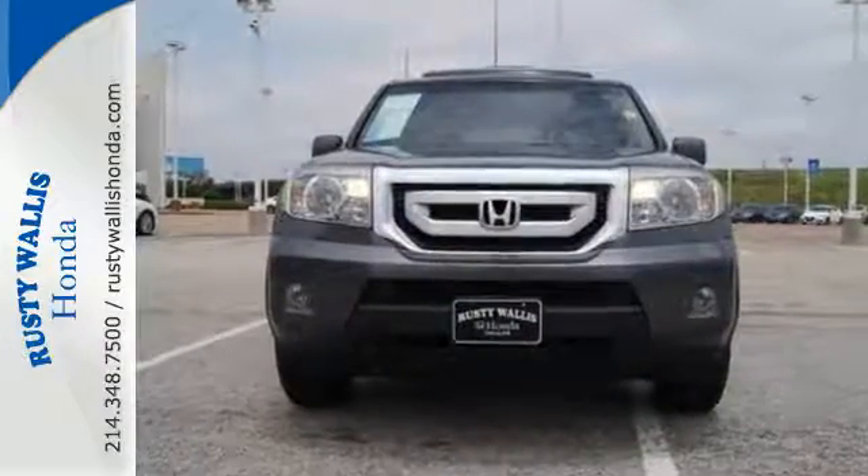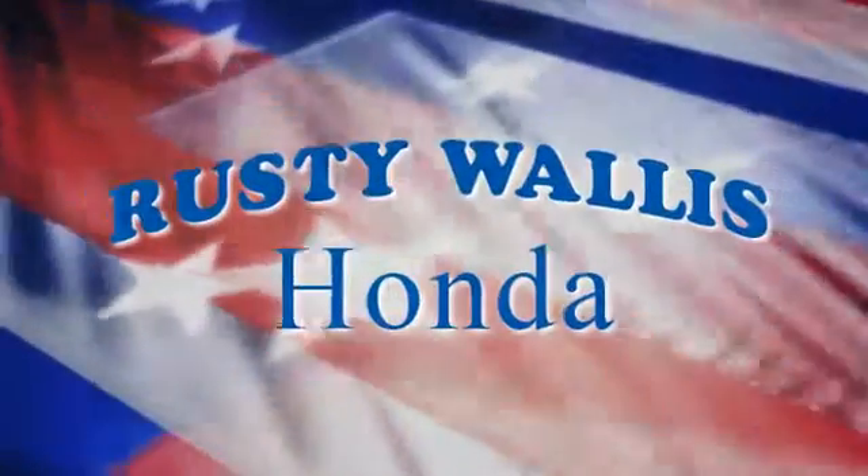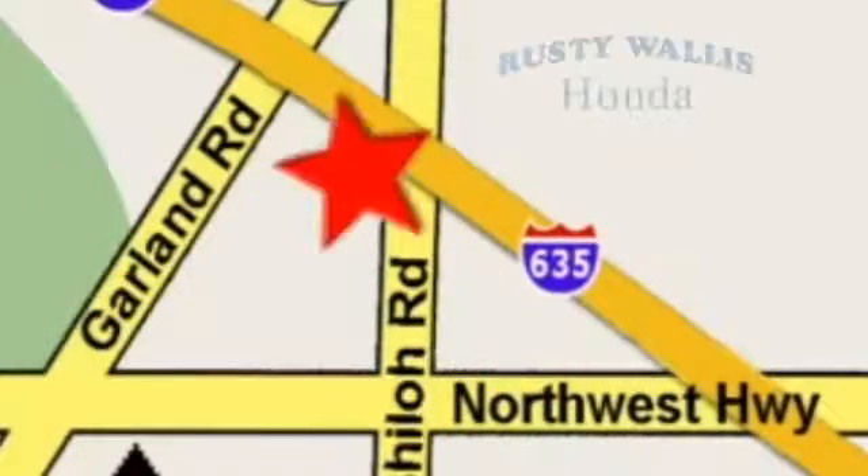Come on in today and take it for a test drive. At Rusty Wallace Honda, our primary goal is to satisfy our customers. Stop in today — we're easy to find, just off I-635 at Shiloh Road.